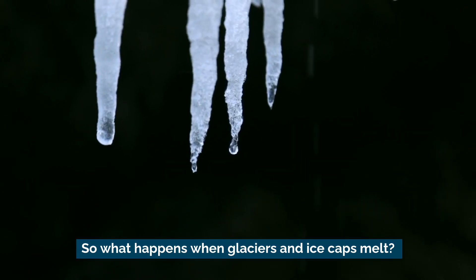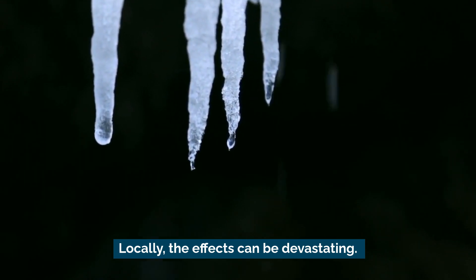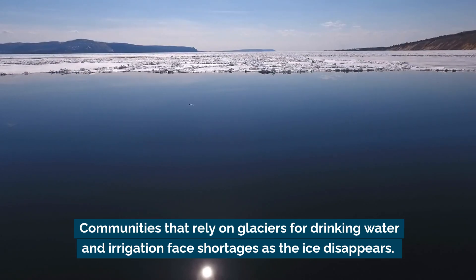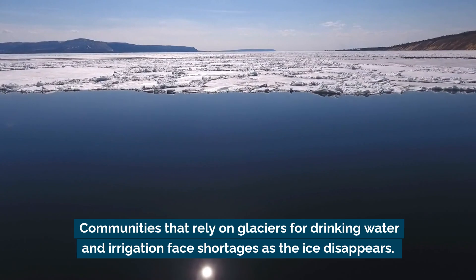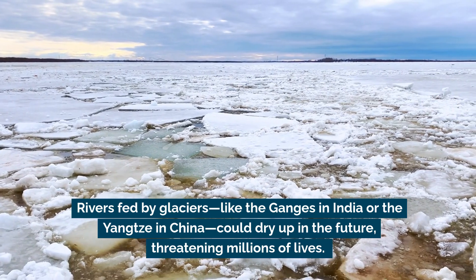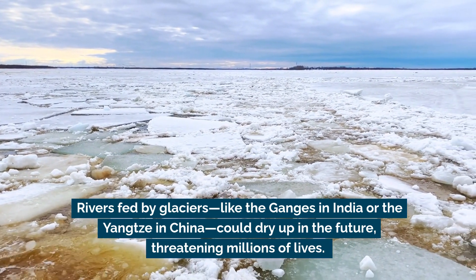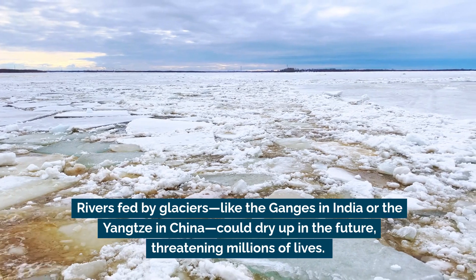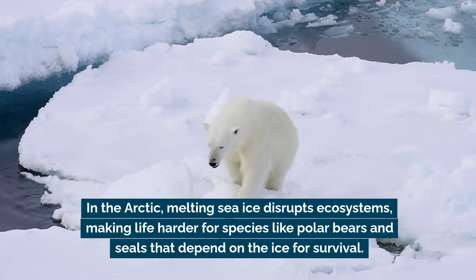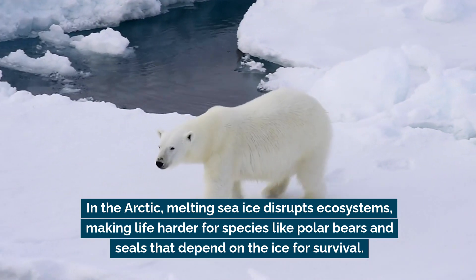So what happens when glaciers and ice caps melt? Locally, the effects can be devastating. Communities that rely on glaciers for drinking water and irrigation face shortages as the ice disappears. Rivers fed by glaciers, like the Ganges in India or the Yangtze in China, could dry up in the future, threatening millions of lives. In the Arctic, melting sea ice disrupts ecosystems, making life harder for species like polar bears and seals that depend on the ice for survival.